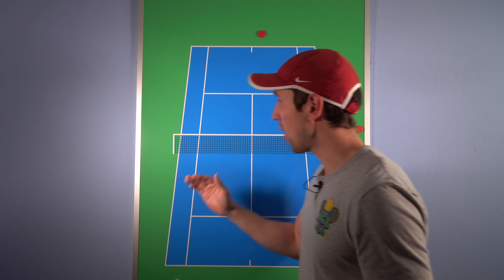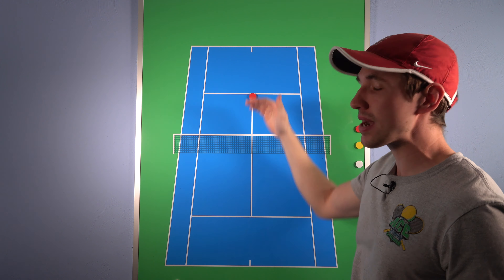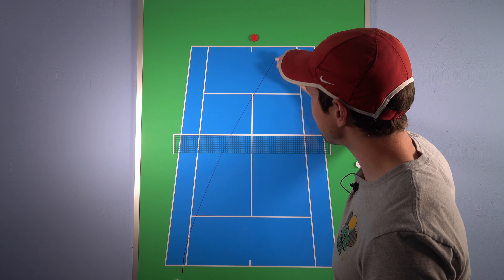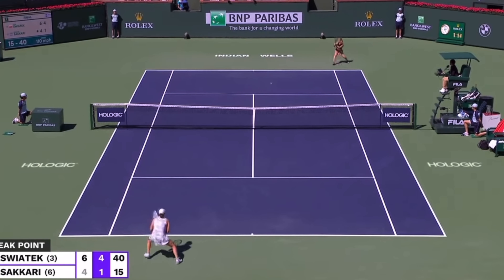Now for the defense. Two things to understand first: if you want to be aggressive and finish, you want to be further inside the court — the further inside the court, the easier it is to finish and be aggressive. Second, when you're defending, you're much more likely to hit something shorter or weaker. Because Swiatek was able to get so low and she's so athletic, she was able to keep those defensive shots deeper, making it much tougher for Sakkari to move inside the court. Because Swiatek was holding her back, Sakkari was not able to finish as many points as she wanted to — she was held back further in the court, making it tougher to finish and win the point.